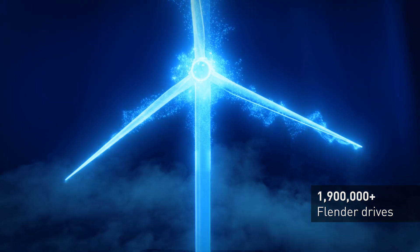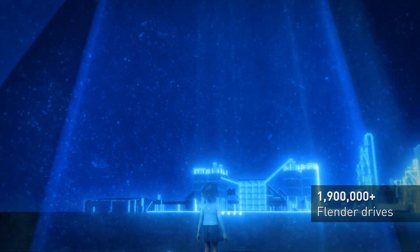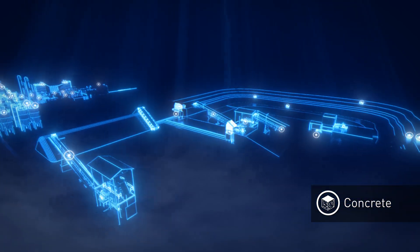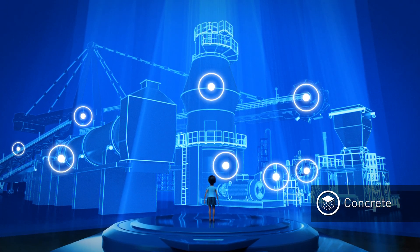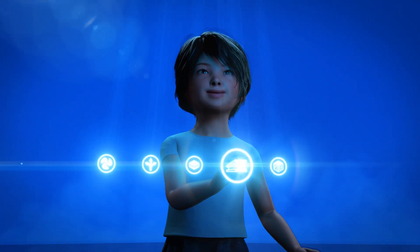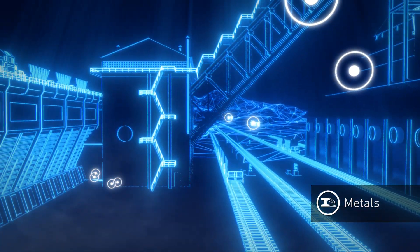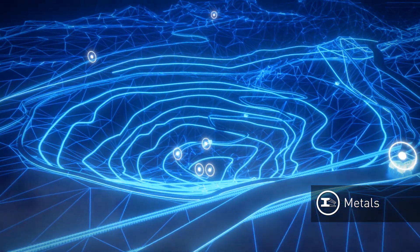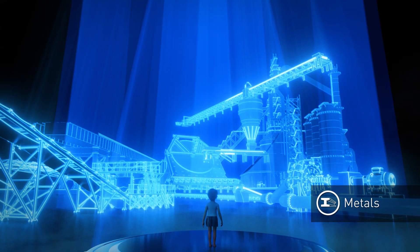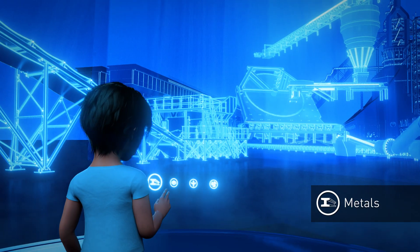Here, too, we ensure that it moves smarter, more efficiently, and more reliably. Our drives save resources in every value chain — they drive single machines and entire processes. From raw materials to final components, we provide the perfect fit for the industry's needs, leading to hundreds of solutions during the wind turbine manufacturing process.